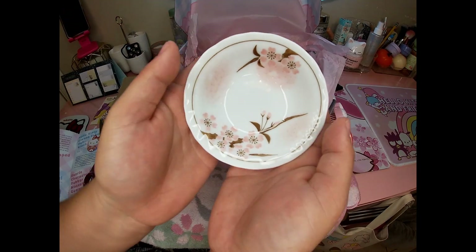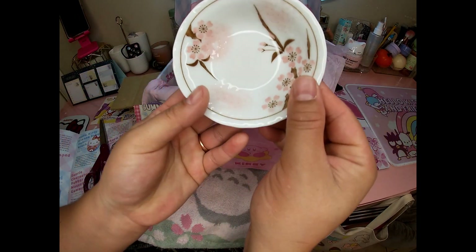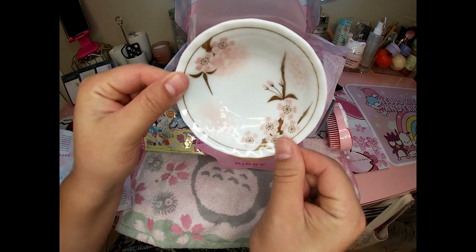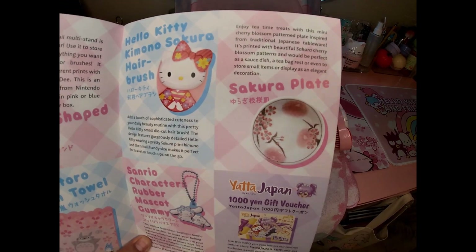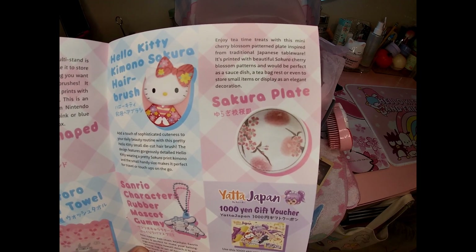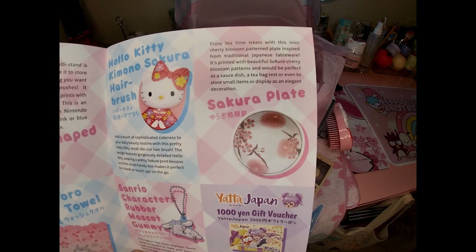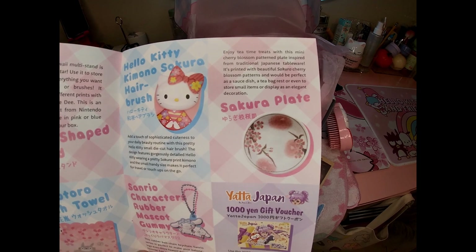We have a little sakura plate — or like a little bowl. I'll keep this as a decoration. I have a shelf where I keep all these little mini plates because they're so pretty. The Sakura Plate is inspired by traditional Japanese tableware, printed with beautiful sakura cherry blossom patterns — perfect as a dish, sauce dish, tea bag rest, or as an elegant decoration.